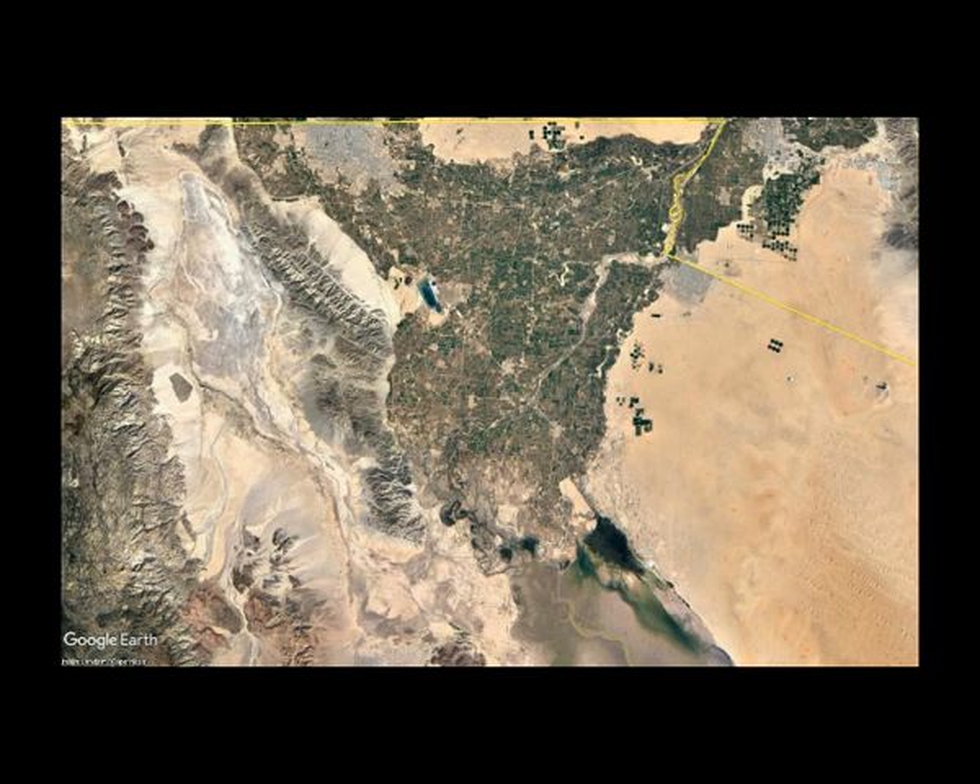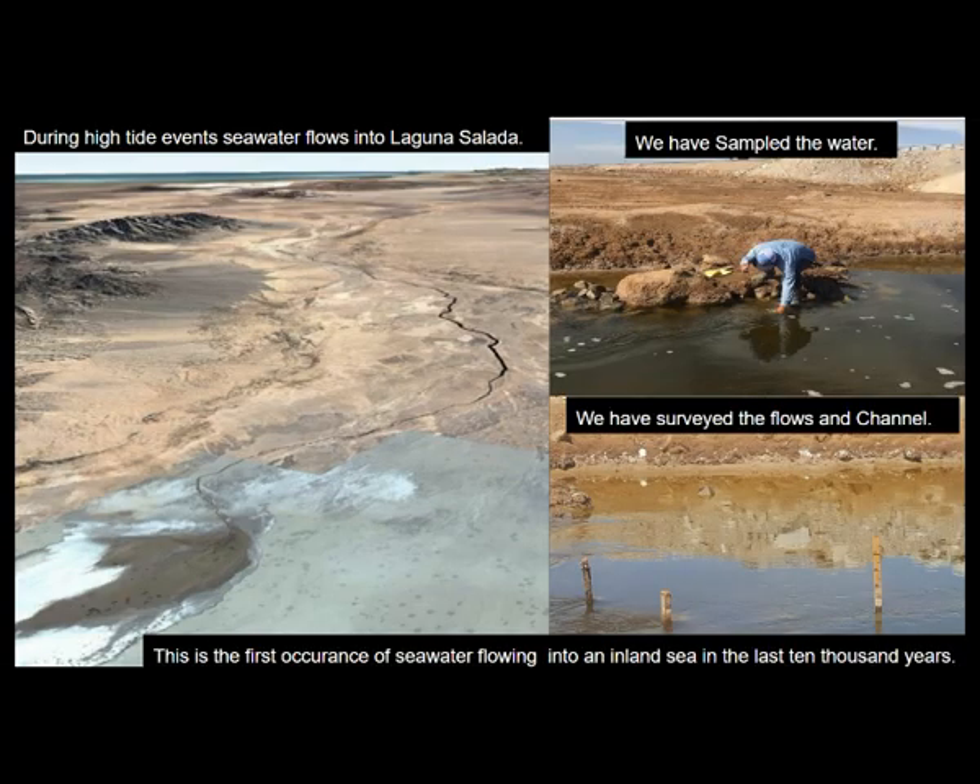Draining or filling this lake actually produces a very large result in Colorado River flows. The flashing blue line is the existing Coyote Canal that used to take irrigation runoff from Mexicali and bring it into Laguna Salada. Today it's partially flooding with high tide ocean water from the northern gulf. This isn't just from sea level rise — there are a number of other factors including the 2010 earthquake, subsidence, and other things.